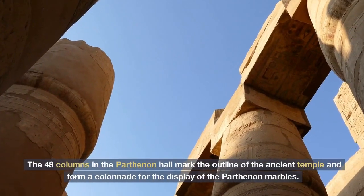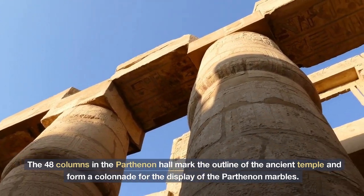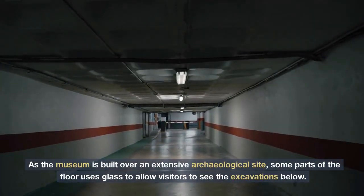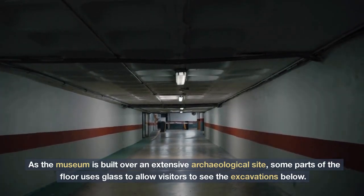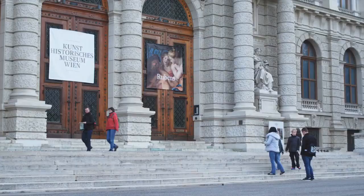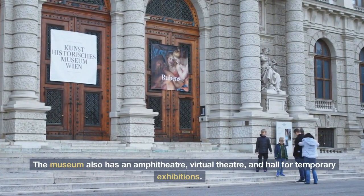The 48 columns in the Parthenon Hall mark the outline of the ancient temple and form a colonnade for the display of the Parthenon marbles. As the museum is built over an extensive archaeological site, some parts of the floor use glass to allow visitors to see the excavations below. The museum also has an amphitheater, virtual theater, and hall for temporary exhibitions.